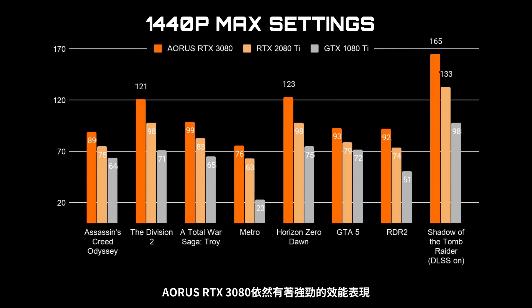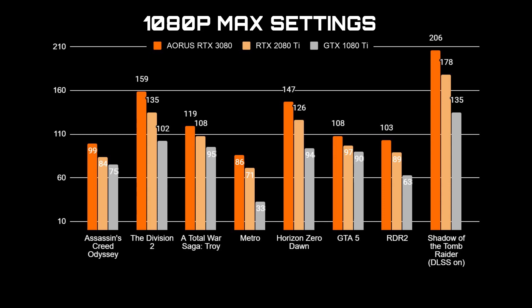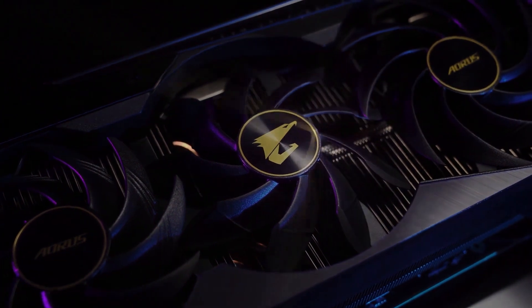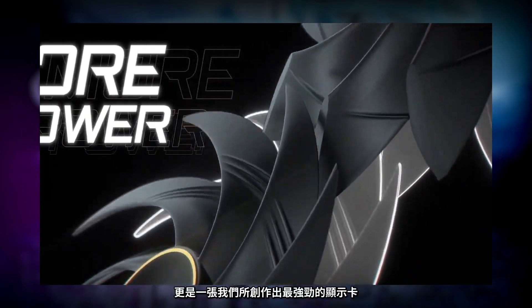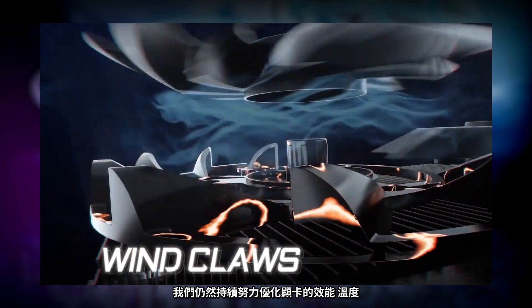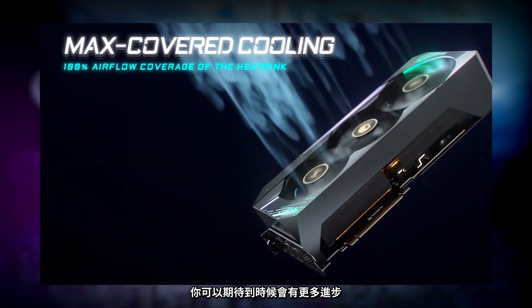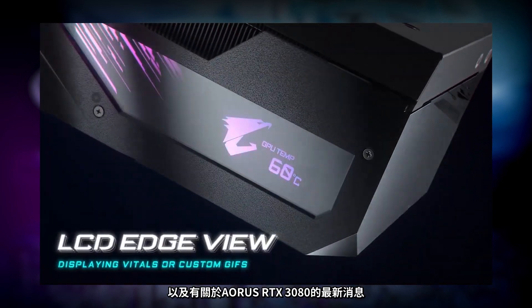At 1440p resolution, the Aorus RTX 3080 delivers great performance and allows you to take full advantage of high refresh rate gaming monitors for that ultra-smooth gaming experience. At 1080p, our latest card handles gaming without breaking a sweat. The Aorus RTX 3080 is a performance monster — one of the most powerful graphics cards we've ever created. This is just the beginning; we'll continue fine-tuning the performance, temperatures, and noise levels. Follow us on social media for the latest updates.